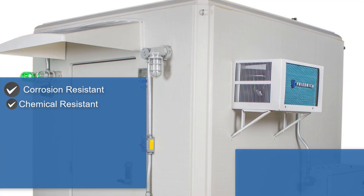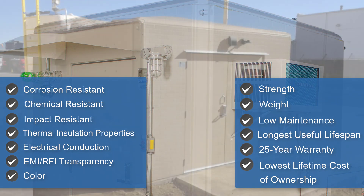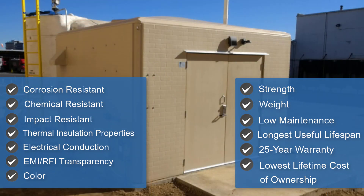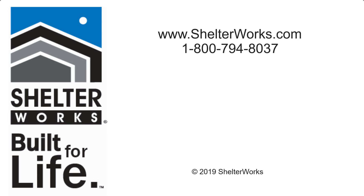All of these factors add up to make Shelterworks Fiberglass Shelters the lowest lifetime cost of ownership and the greatest benefits over metal. Remember, if it was built by Shelterworks, it was built for life.